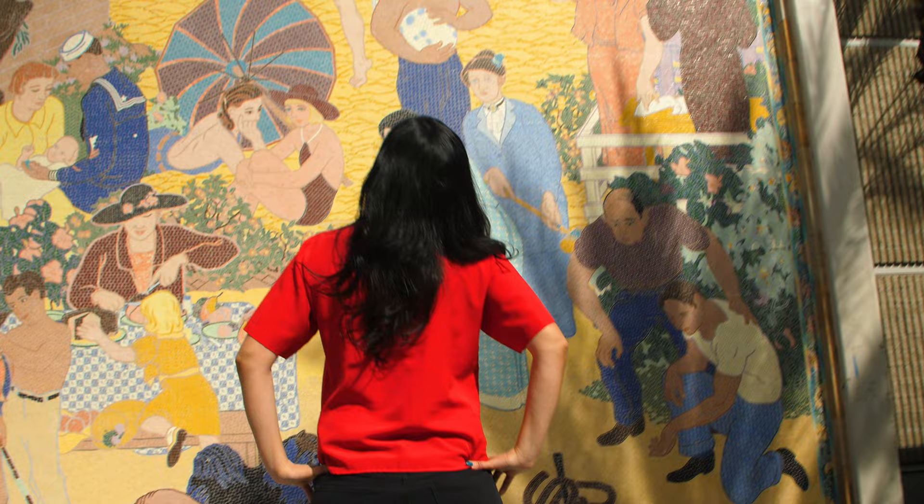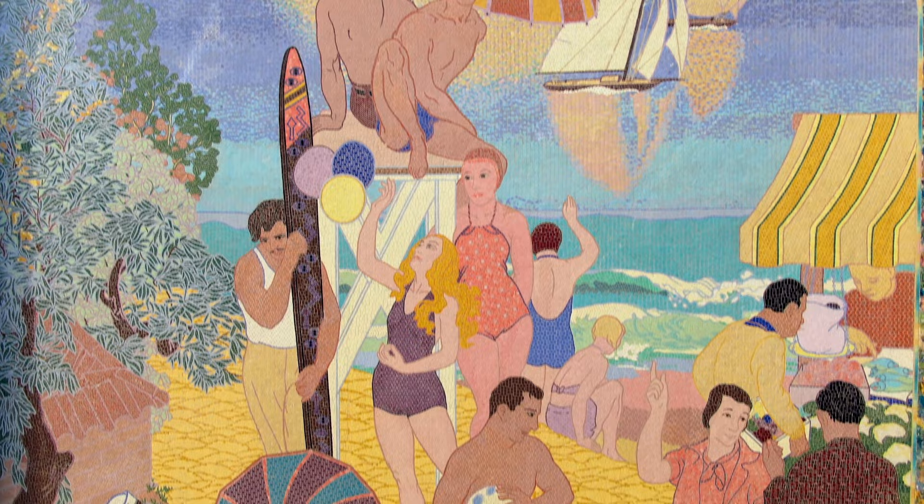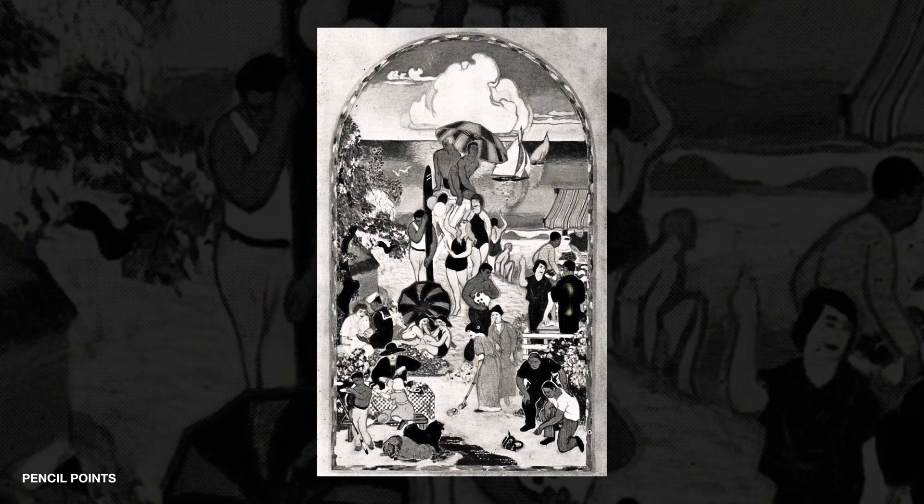Completed in 1938, this piece of history, known as Long Beach Recreation or Recreation for short, consists of 462,000 artfully arranged tiles that are used to create this incredible mural depicting recreational activities in the city.